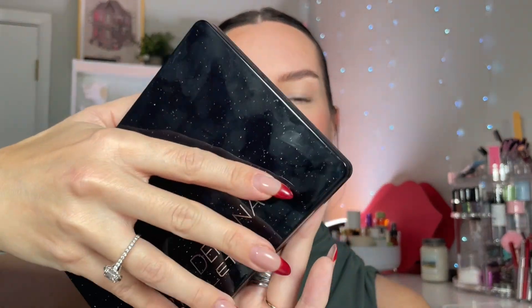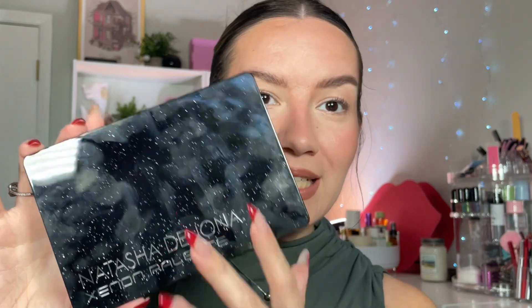This is the Natasha Denona Midi Xenon palette. It comes in a box like this — it looks exactly like the component. Really cute, really gorgeous, sleek black packaging with kind of a starry sky type of vibe on the cover. I love it, it looks super cute. I do not own the mini Xenon, and maybe that is kind of a sign to you as to what I think about this color story.